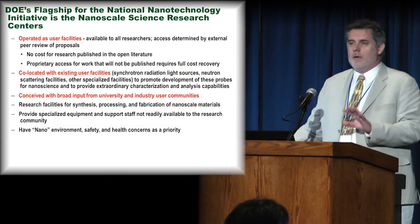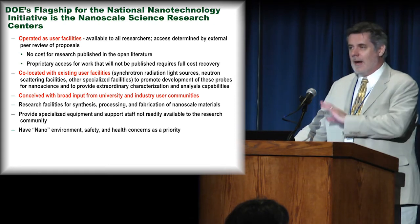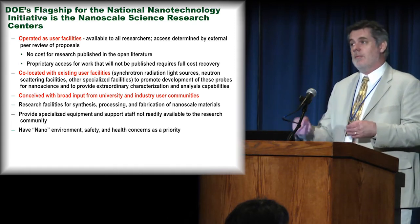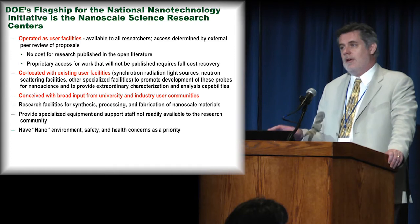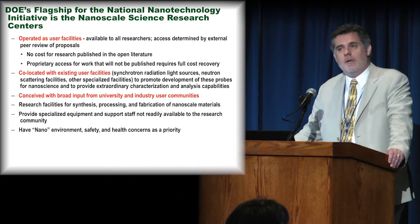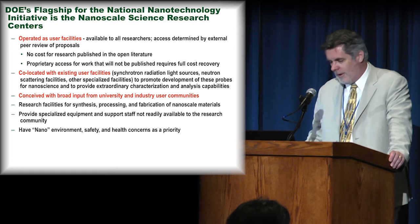I'm going to give you a picture of how we fit into the DOE picture and what the strategy of the DOE is in relation to these nanoscience centers, because they have a different business model compared with, for example, the large synchrotron facilities and the Spallation Neutron Source next door. Then I'll talk about different research capabilities and groups, our thematic in-house science programs, and then we'll close.